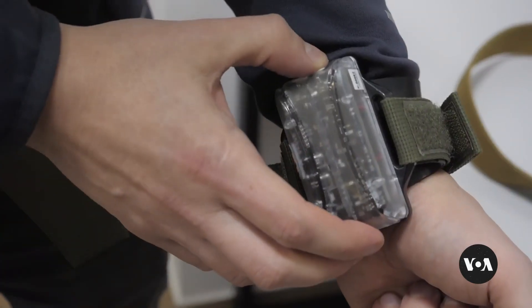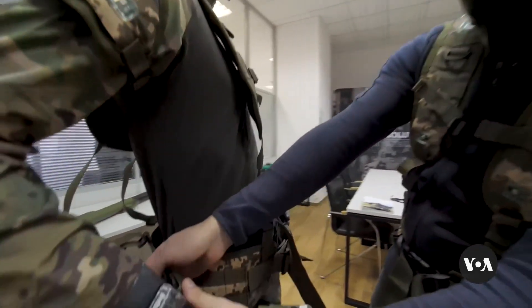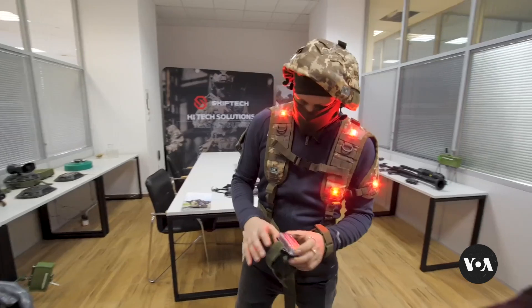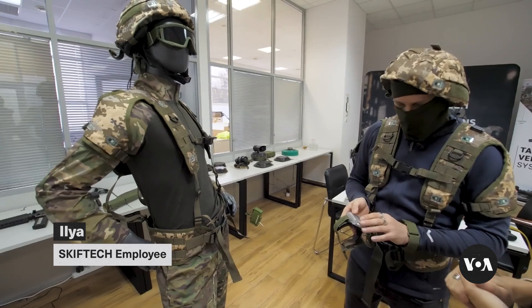The kit allows fighters to practice various scenarios, while the instructor records everything and then analyzes the potential errors and areas for improvement, says Ilya, another employee who asked not to use his last name. There are several settings — when the fighter is hit, it vibrates or sends a small shockwave.